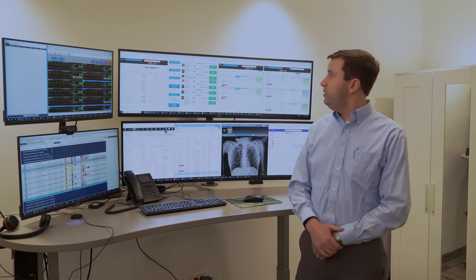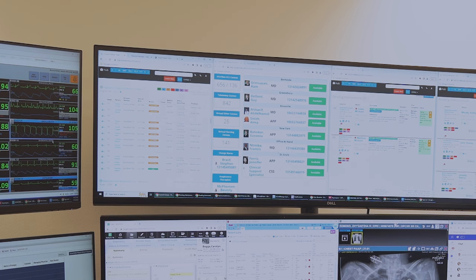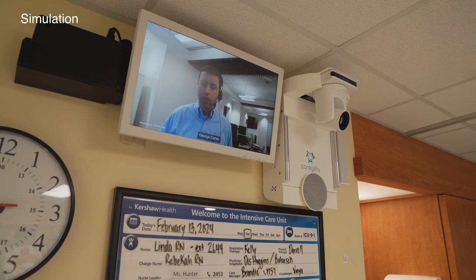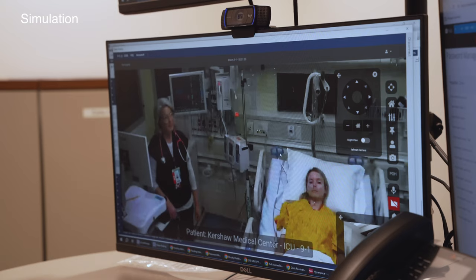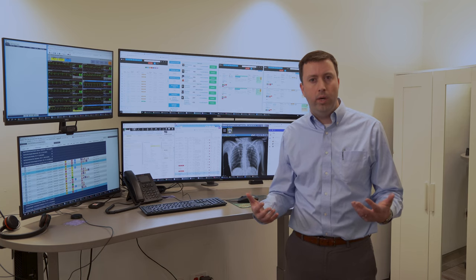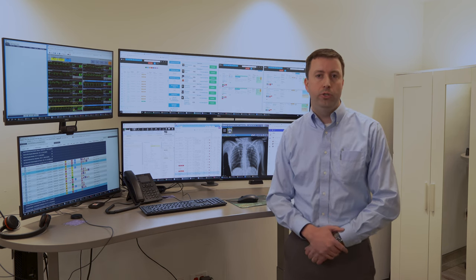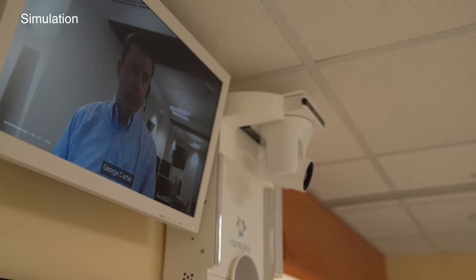You can see here on our status board that right now there are about 650 patients we're covering across the country. During the daytime there are four physicians on; at night we typically have six to eight physicians. One of the most important capabilities in the tele-ICU is two-way video communication installed in every ICU room at all of our partner hospitals. This technology allows us to virtually project ourselves into the room — to see what's going on at the bedside, provide feedback in real time, speak to the patients, the nurses, the staff, and the bedside physicians, and intervene in real time.